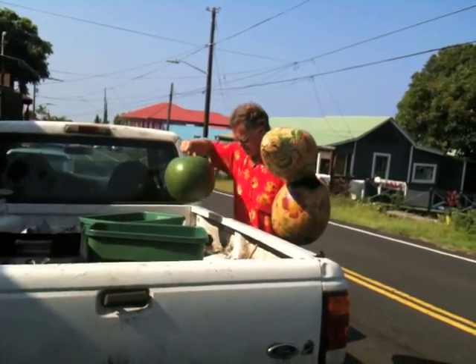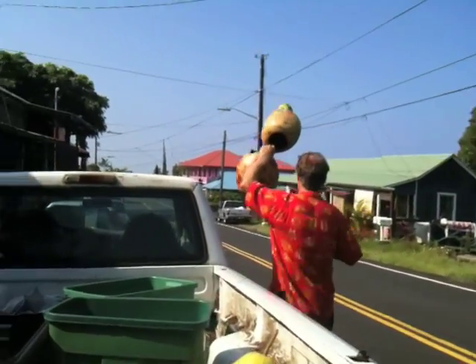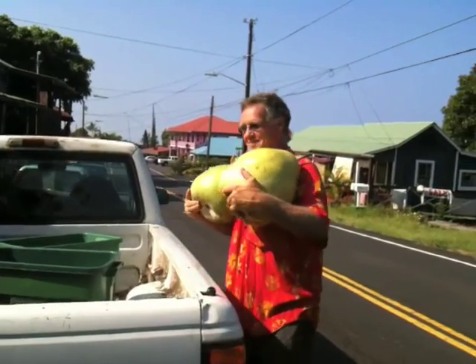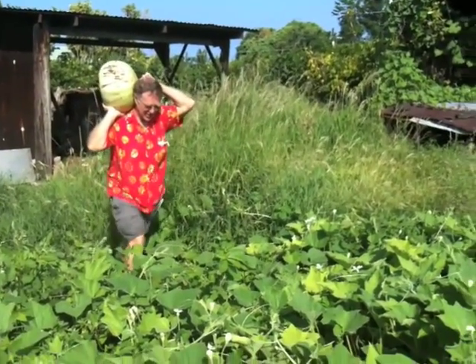This is the beginning of the workday for my friend Mike Harburg and he's loading gourds from his truck. Did you grow those? I did. It's like an Easter egg hunt to find gourds.